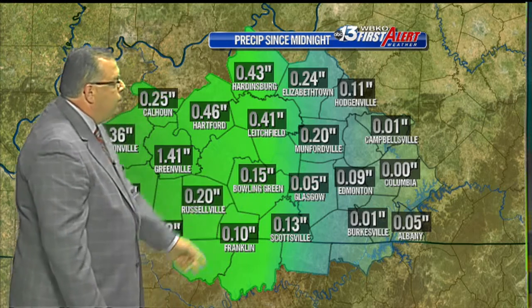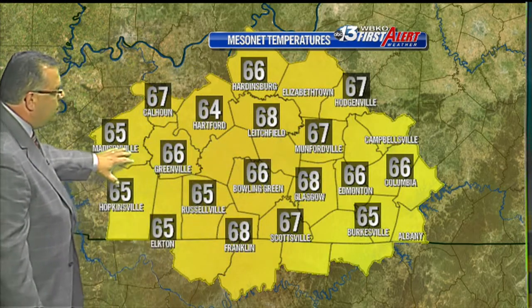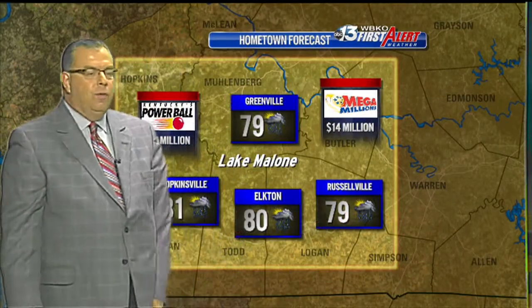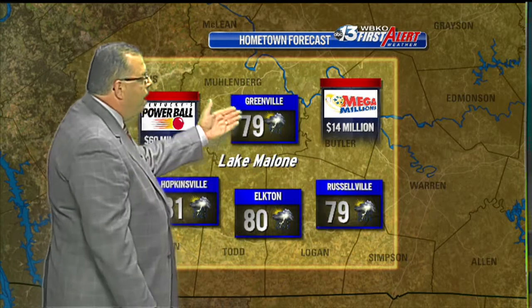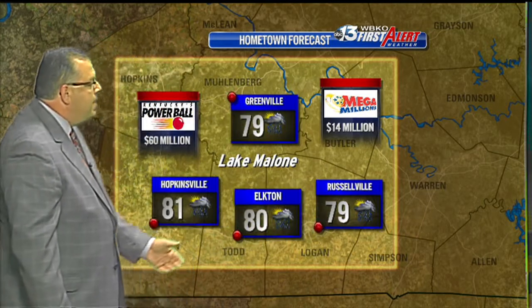We picked up only 15 hundredths of an inch of rain in Bowling Green. Temperatures are mid to upper 60s across south-central Kentucky. Lake Malone, out near the Greenville area, will see more shower opportunities today. Greenville at 79, Russellville at 79, maybe 80 for Elkton, and 81 for Hopkinsville today.